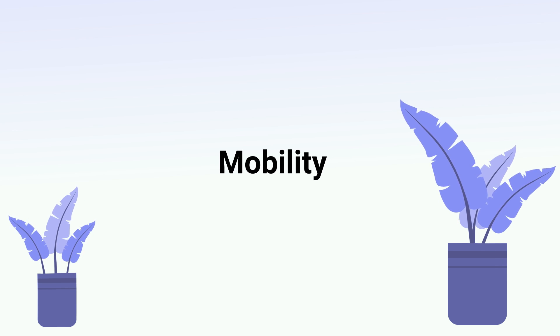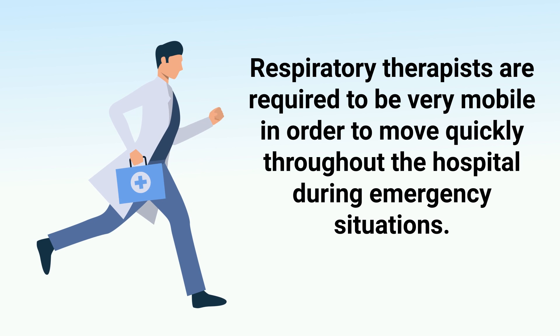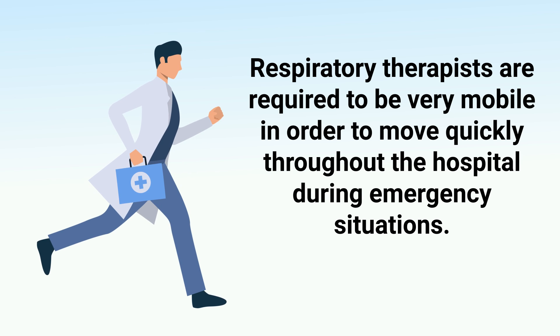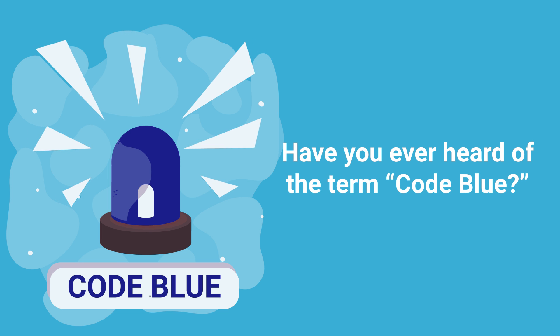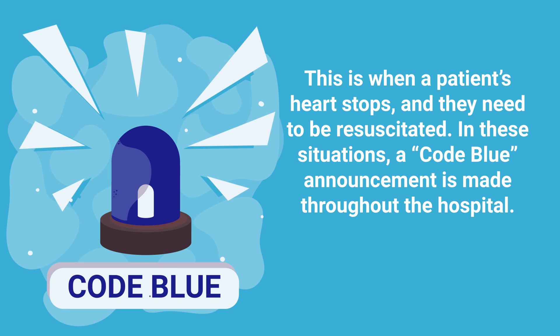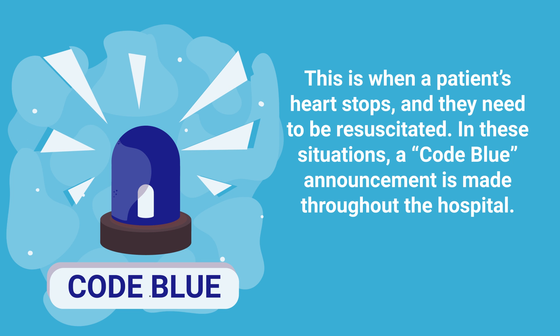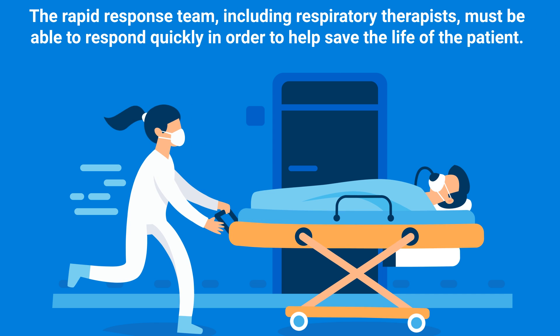RTs must also be able to measure and record a patient's vital signs such as heart rate and oxygen saturation. Next up is mobility. Respiratory therapists are required to be very mobile in order to move quickly throughout the hospital during emergency situations. Have you ever heard of the term 'code blue'? This is when a patient's heart stops and they need to be resuscitated. A code blue announcement is made throughout the hospital and the rapid response team, including respiratory therapists, must respond quickly.